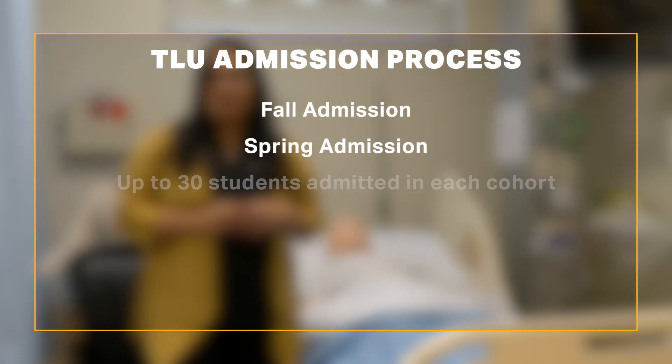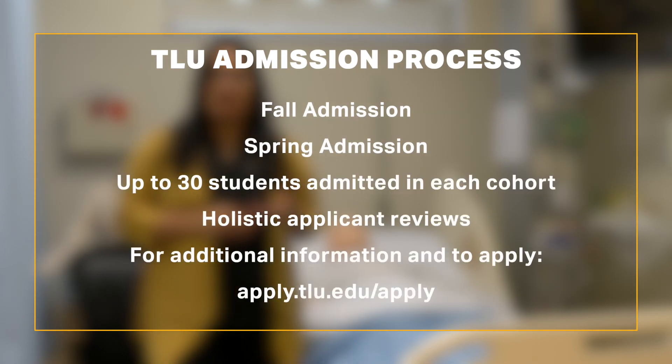The TLU Nursing Program offers admission twice a year, once in the fall and once in the spring. We offer admission to up to 30 students in each cohort, and applicants are reviewed on a holistic basis.